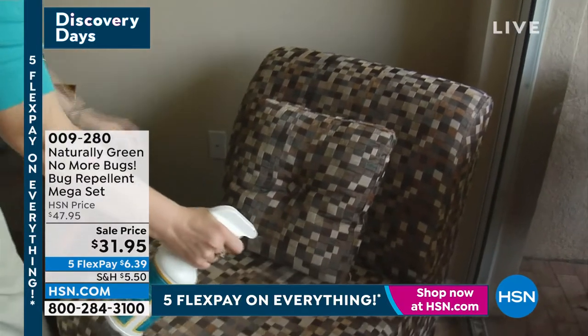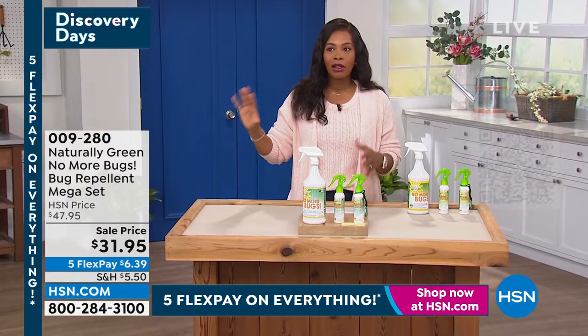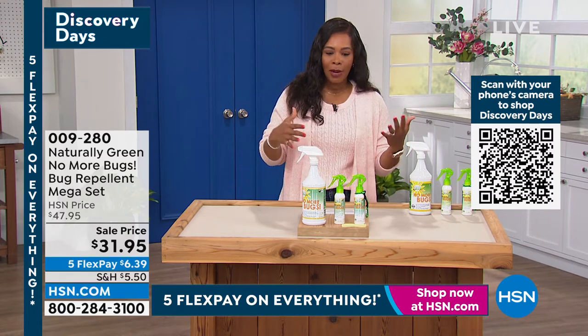Just so you know, I use this in my home, I use this on my person. I use this when we take our daughter to the playground — who knows what's going to be out there when we're out riding bikes.